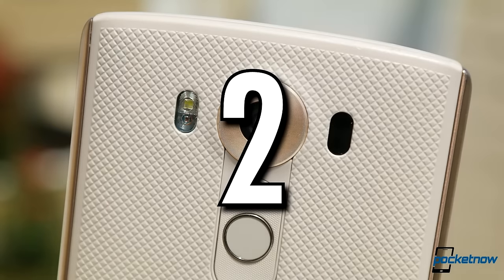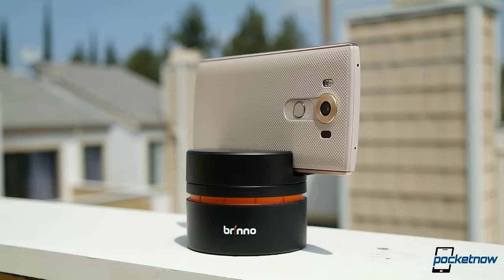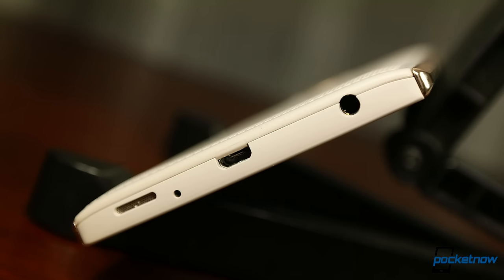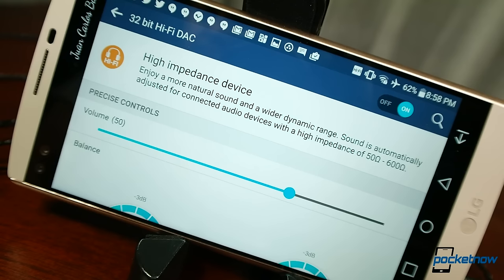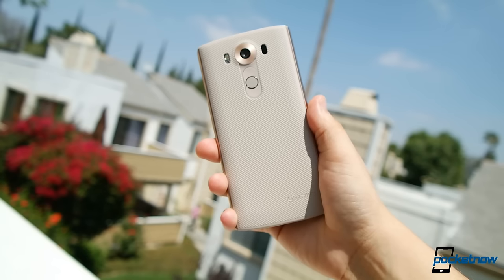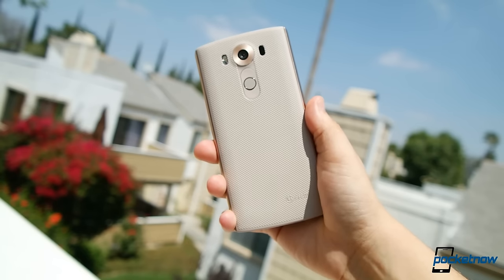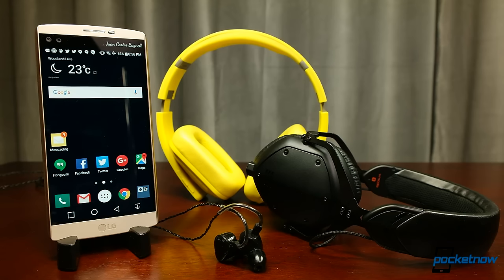Number two, the LG V10. This beast just gets so much right. No modular pieces here — a supremely high-quality DAC and amp are built directly into this monster phablet. The V10 has become one of our favorite headphone performers and is often used as a high-water mark for our phone comparisons. This phone falls out of the top spot, however, for including the quietest speaker on this list. But you'll never want to listen to that speaker once you plug in a decent pair of headphones.